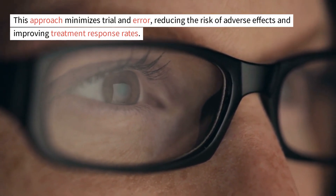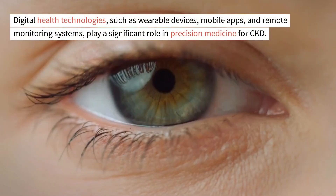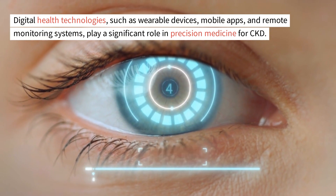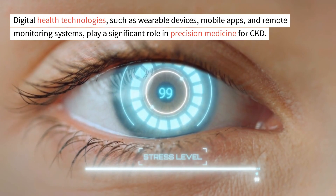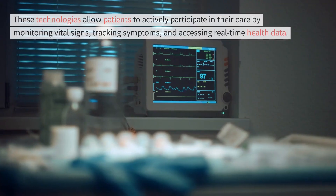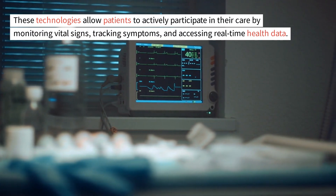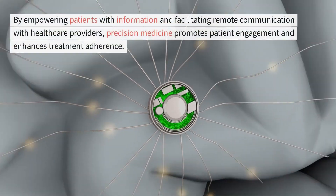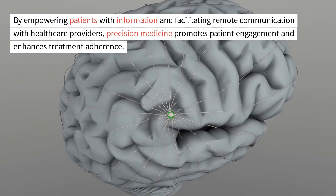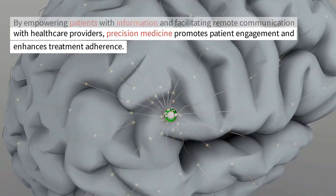Digital health technologies, such as wearable devices, mobile apps, and remote monitoring systems, play a significant role in precision medicine for CKD. These technologies allow patients to actively participate in their care by monitoring vital signs, tracking symptoms, and accessing real-time health data. By empowering patients with information and facilitating remote communication with healthcare providers, precision medicine promotes patient engagement and enhances treatment adherence.